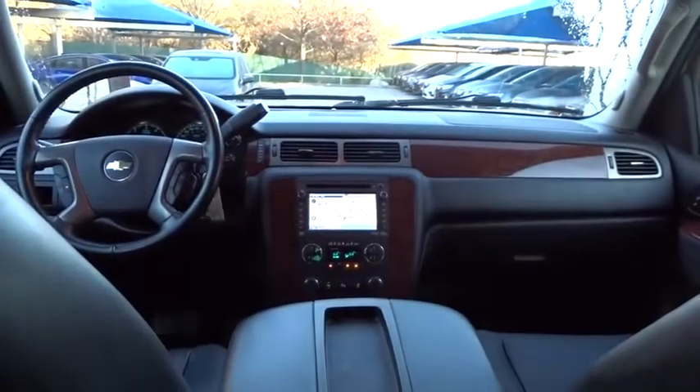Traction control, anti-lock braking system, tow hitch, steering wheel audio controls, remote engine start, stability control, navigation system, power liftgate, power passenger seat, keyless entry.